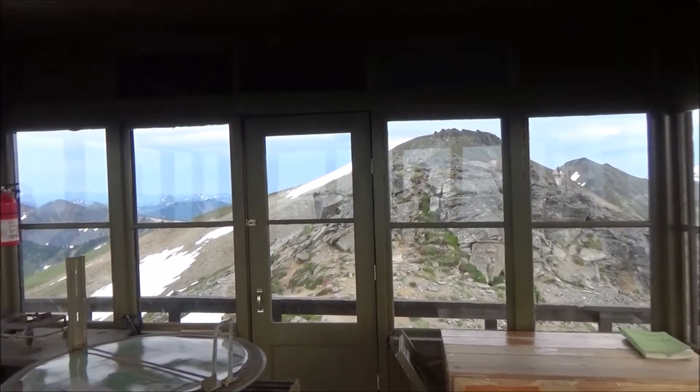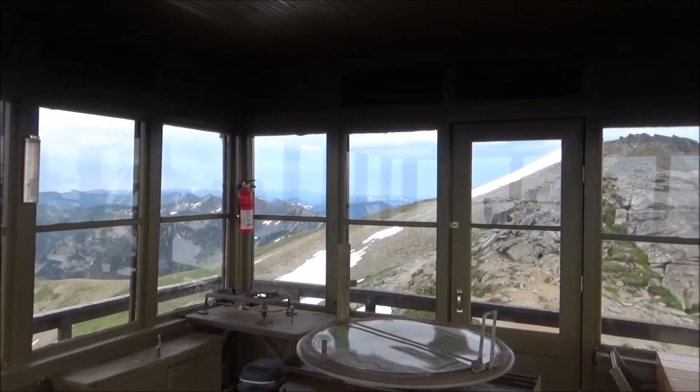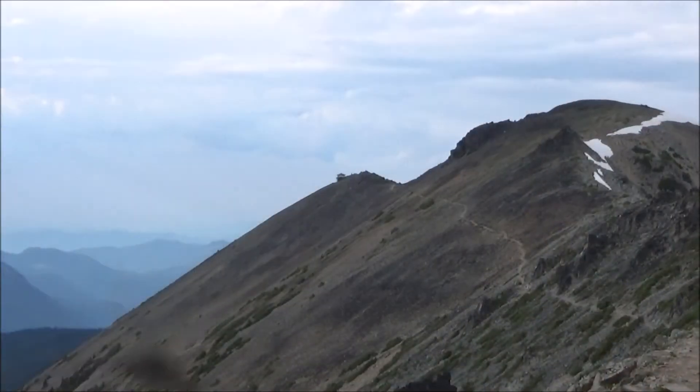Anyways, there are a lot of flies up here. Hopefully no mosquitoes got in, because there are a lot of mosquitoes outside.